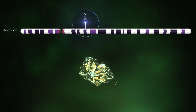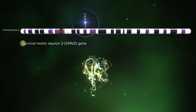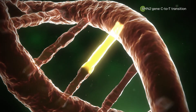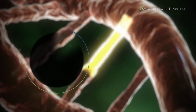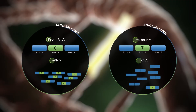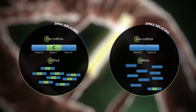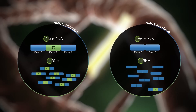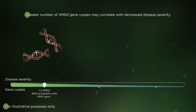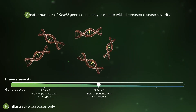All SMA patients also have a nearly identical copy of the SMN1 gene, known as SMN2. However, a single nucleotide difference increases the likelihood of exon 7 exclusion from SMN2 mRNA due to aberrant splicing, which results in insufficient amounts of fully functional SMN protein. A greater number of SMN2 gene copies generally correlates with decreased disease severity.